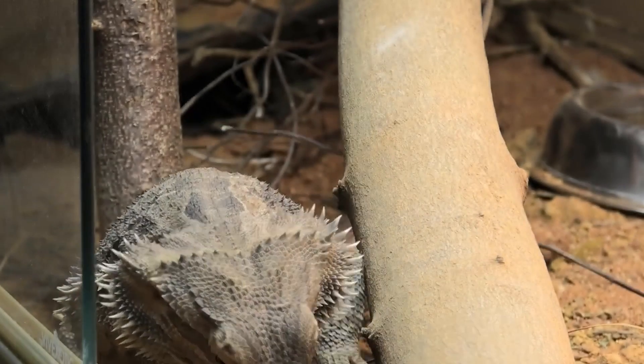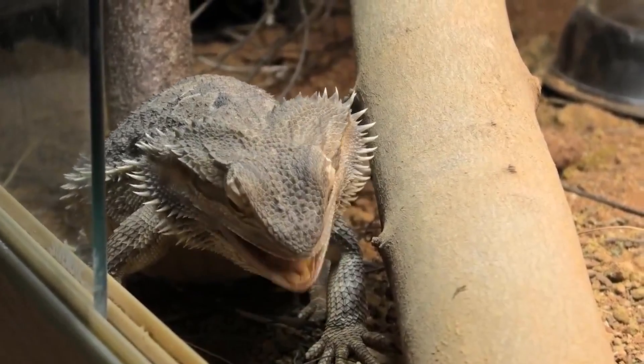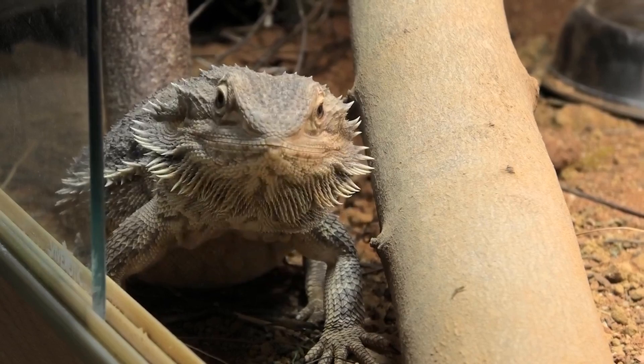Bearded dragons truly don't need as much food as people are feeding them. People are paying more money to overfeed them, causing obesity and health issues that they then have to go to the vet and pay more money to fix. It's a self-fulfilling cycle that people really don't need to go into.